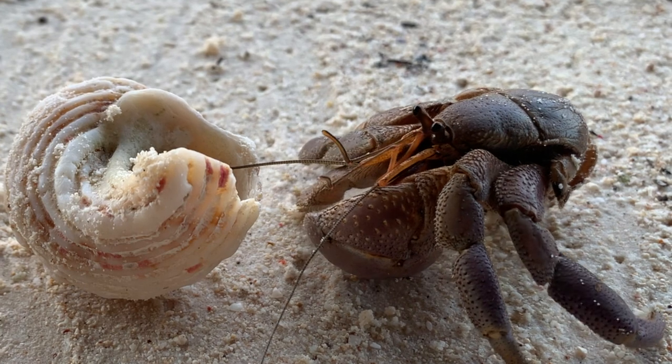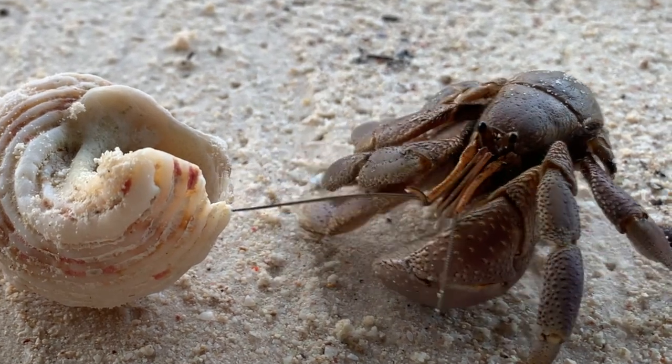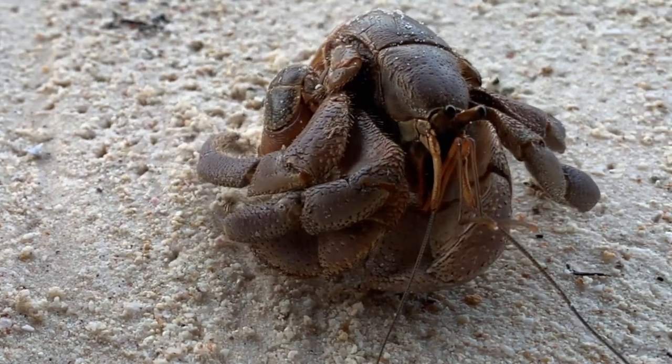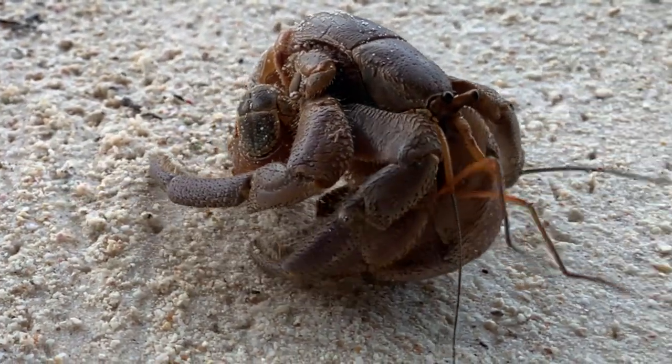Hermit crabs are unique and fascinating creatures that play important roles in their ecosystems. By understanding their behaviors and habits, we can better appreciate the diversity of life on our planet.